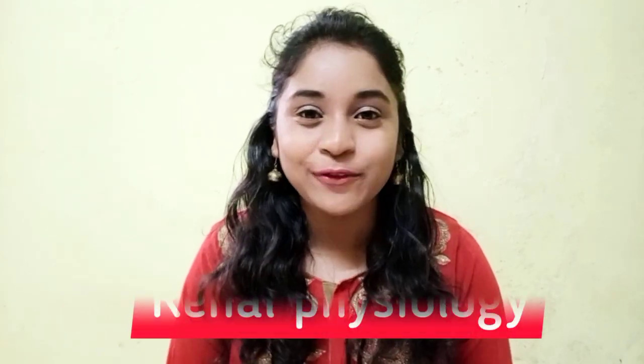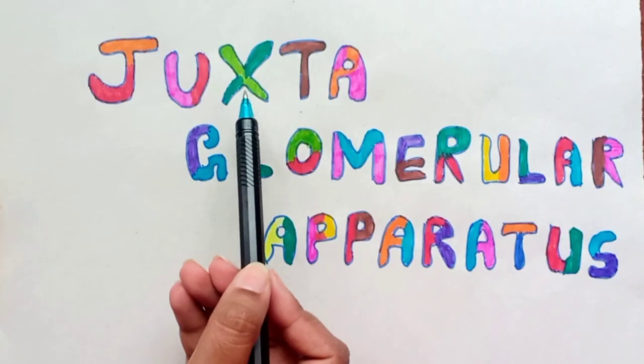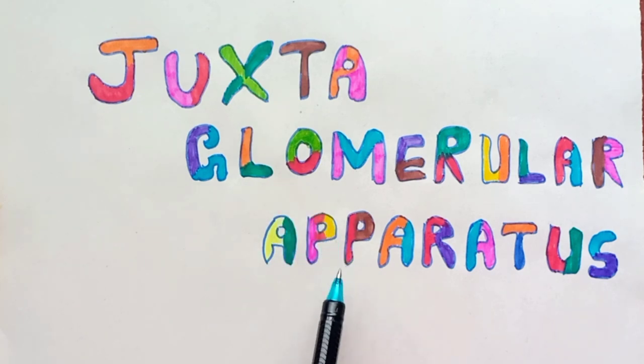Hello everyone, welcome back to part 4, that is chapter 4 of Raynaud Physiology. In this video we will be learning about the Juxtaglomerular Apparatus. Without wasting much time, let's start.